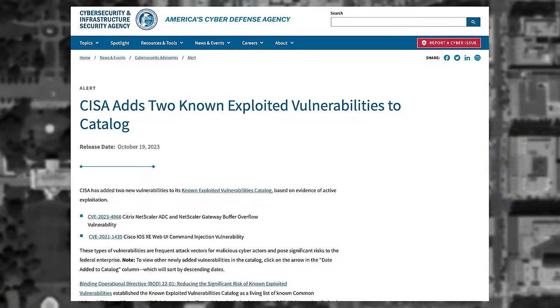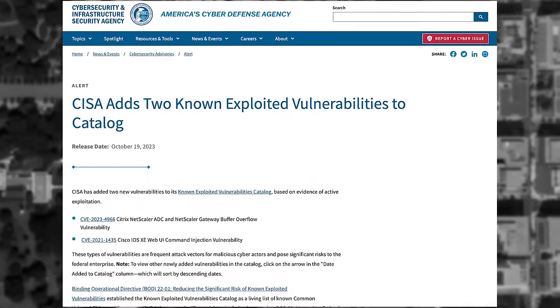As a response to the increased risk, the U.S. Cybersecurity and Infrastructure Security Agency, or CISA, has flagged the CVE in its known exploited vulnerabilities catalog. That basically means that U.S. federal agencies have to implement the most recent patches no later than November 8th.